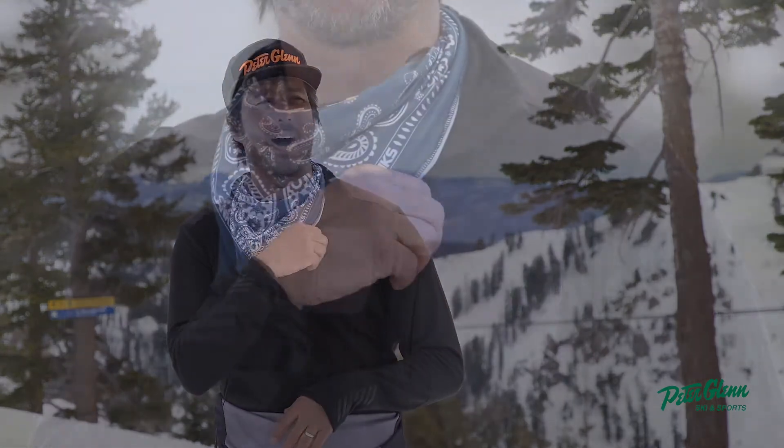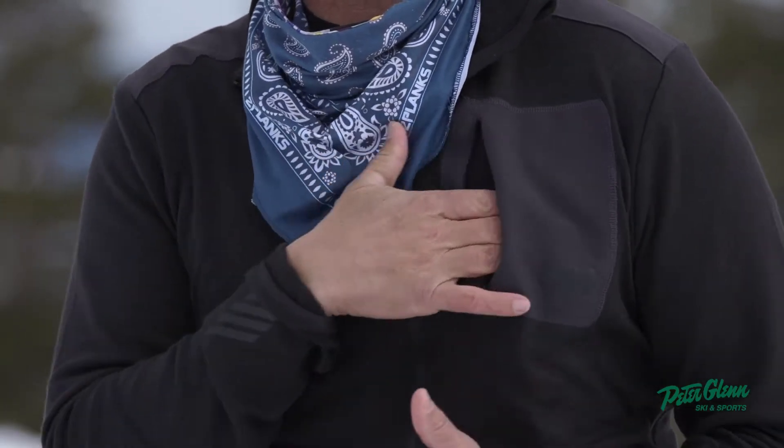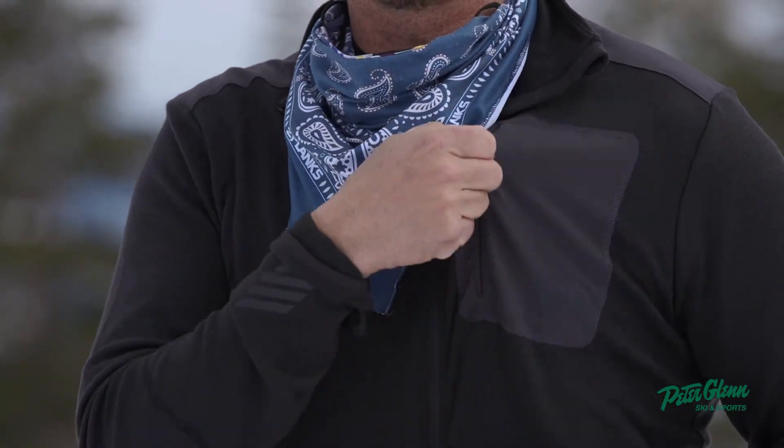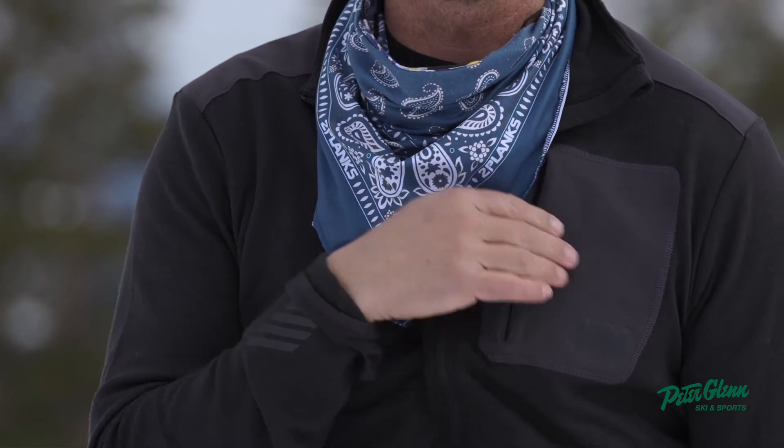I like having a little pocket right here up on the chest, because sometimes you do need to have a little knick-knack in there — a pass or something like that — or sometimes you're just walking around without your jacket. It's really nice to have a pocket.